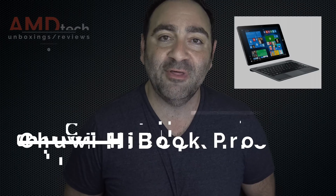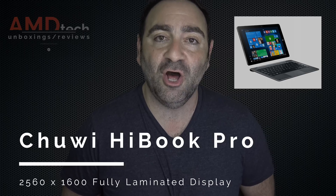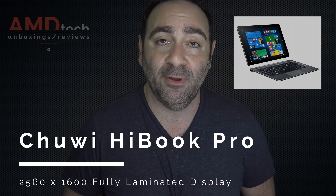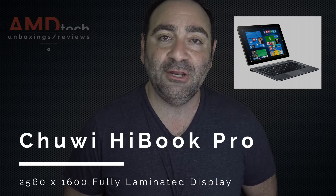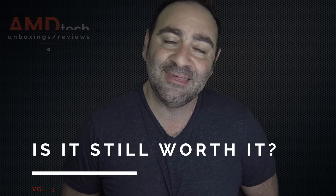Coming soon to AMD Tech is the unboxing and review of the Chuwi HiBook Pro — the 10-inch 2-in-1 from China with a high-res screen of 2560x1600 at a $199 price point. Also coming soon is our third installment of 'Is It Still Worth It?', where we look back at gadgets released over the past year to see if they're still relevant and if there's been a significant price drop. Next up in that series is the Surface Book from Microsoft — let's see if that high-end premium device lives up to the hype.